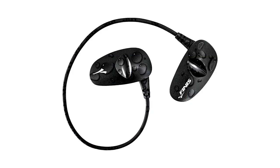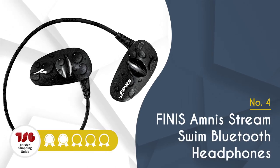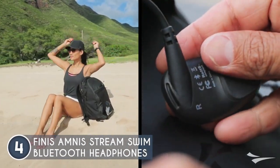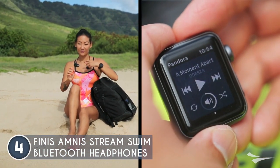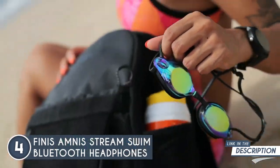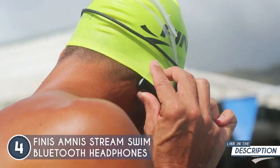The fourth waterproof headphone on our list is the Finnis Amnest Stream Swim Bluetooth headphones, which TrustedShoppingGuy.com has awarded a 4 badge rating. Experience extraordinary sound as you conquer the pool or enjoy the beach waves with these incredible underwater headphones. The Amnest Stream headphones use bone conduction technology, making them waterproof and perfect for underwater adventures.